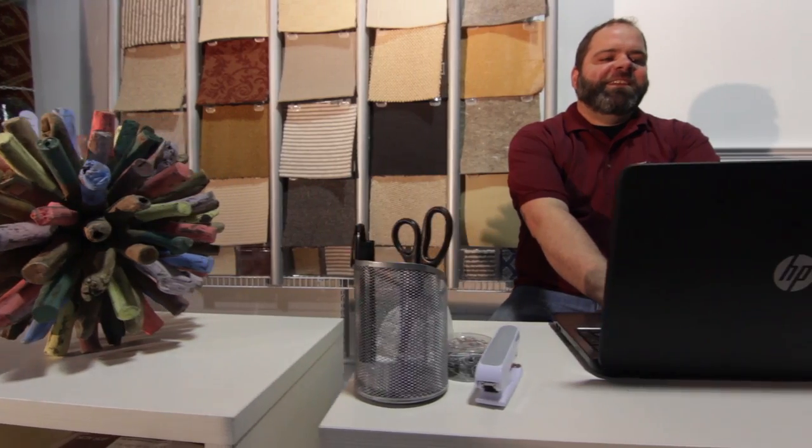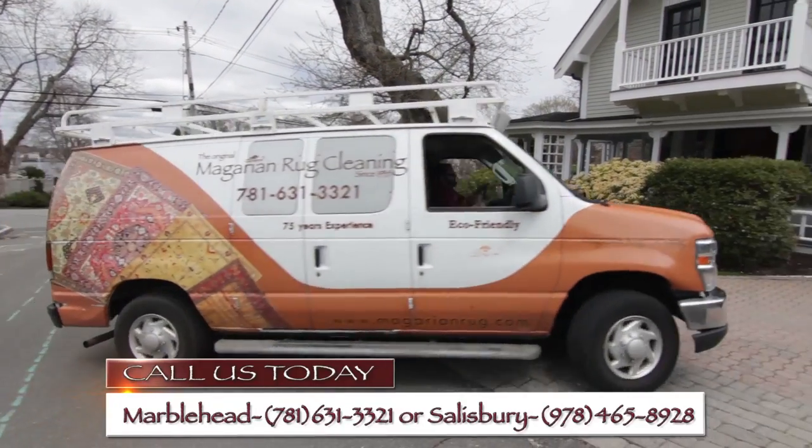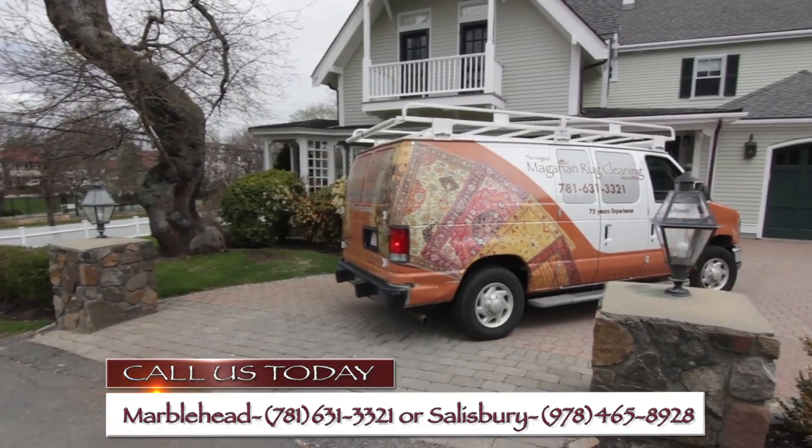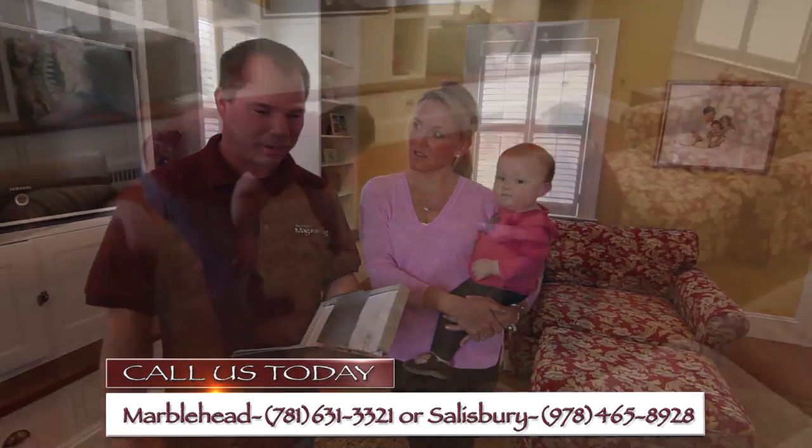There's a reason why our customers say we're the best in the business. For over 75 years, McGarian Rug has been using the finest materials and top techniques to make sure your rug comes out looking spotless.